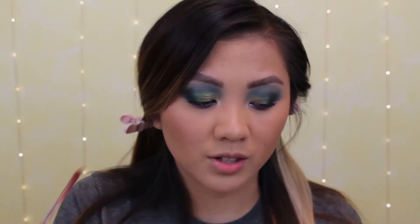This is the Wet n Wild Mega Last Liquid Catsuit High Shine Lipstick in the shade Cedar Later. I don't think it's going to match but I just want to try it. I think I've worn it once but never tried it on camera — I love this formula. It's converted me to liking shiny lips versus matte. And don't get me wrong, I still love my matte lip, but this has definitely changed the game for me. I think I need to lighten it up a little bit with the ColourPop Ultra Glossy Lip in the Kathleen Lights shade Moonchild — it's pretty opaque so I think it'll get the job done.